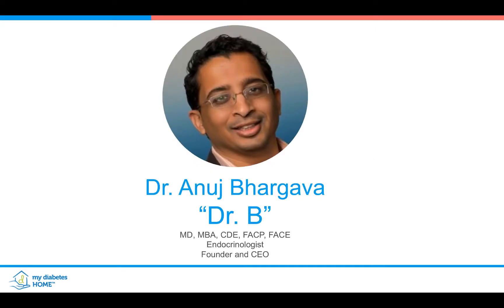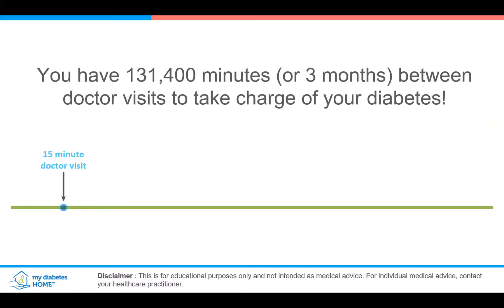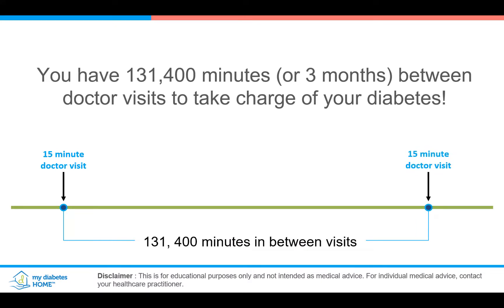Greetings. This is Dr. B from My Diabetes Home. How to make the most of your doctor visits — why does it even matter? Well, it's such an important time. 15 minutes every three months — there are 131,400 minutes between visits and then another visit. So it's really so important to make the most out of your doctor visits, and today we'll talk about that.